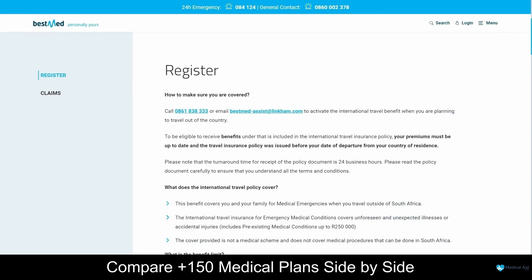BestMed Medical Scheme's Travel Insurance is designed to provide comprehensive coverage and peace of mind while travelling. Their travel insurance policies are tailored to meet the specific needs of individuals, ensuring that they are adequately protected during their trips. BestMed's travel insurance offers a range of benefits including medical expenses, emergency medical evacuation, trip cancellation or interruption, lost or delayed baggage, as well as personal liability. These coverage options are designed to address the most common risks and challenges that travellers may encounter, allowing members to enjoy their journeys without worrying about unexpected medical costs or travel mishaps.